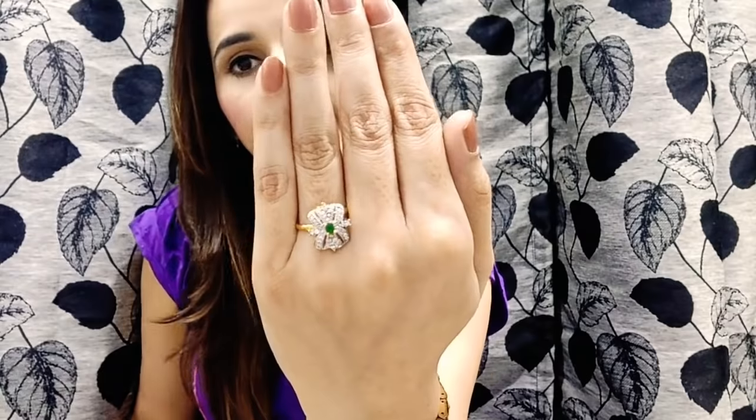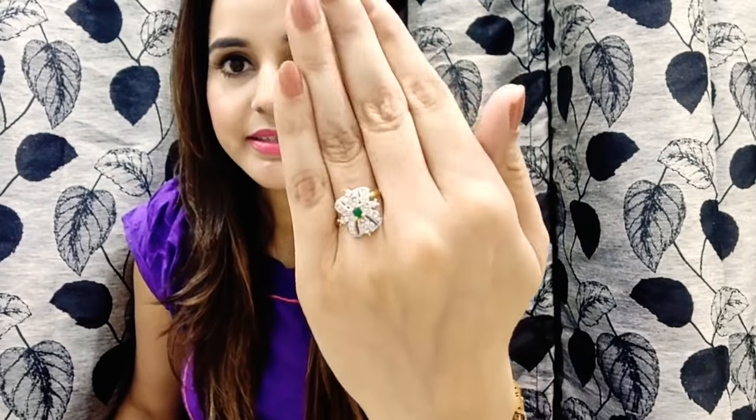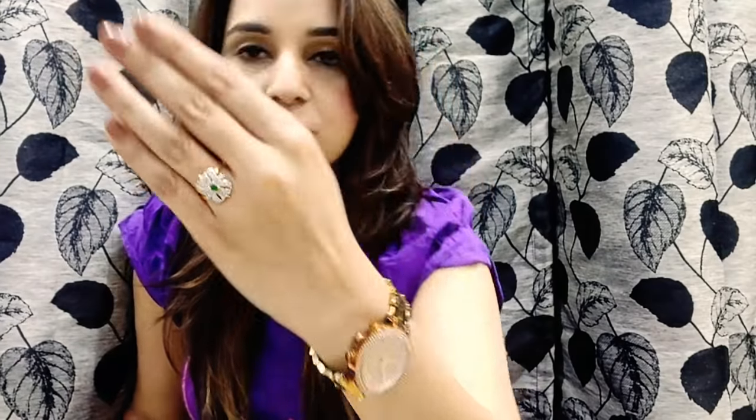Moving on to the next one — it's a piece of jewelry: a beautiful ring. Let me wear it and show you. The price for this is 250 rupees. It's silver and gold with one single green stone which looks really rich and pretty.